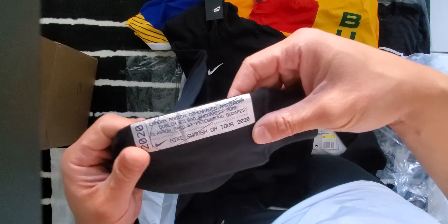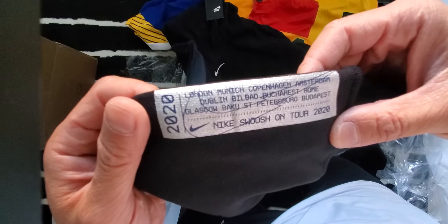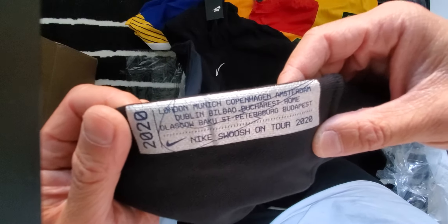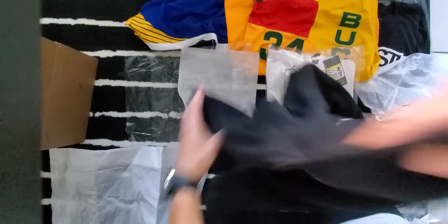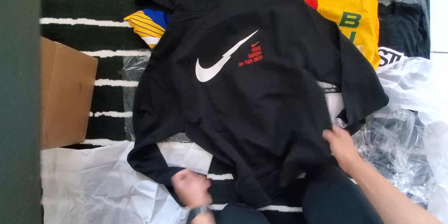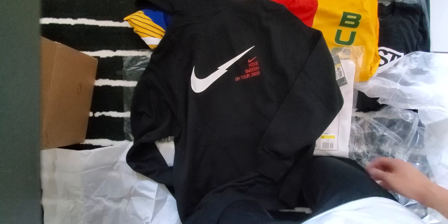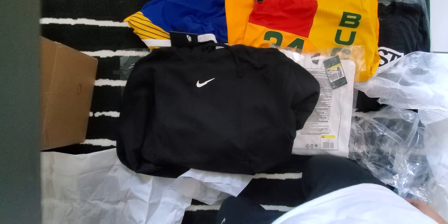There's a tab on the right sleeve that says: London, Munich, Copenhagen, Amsterdam, Dublin, Bilbao, Bucharest, Rome, Glasgow, Baku, St. Petersburg, Budapest — 2020 Nike Swoosh On Tour. If you look at the back it says 'On Tour' — very unique pattern print. Lightning swoosh on the back, and then just a simple swoosh at the front. I like this pattern.